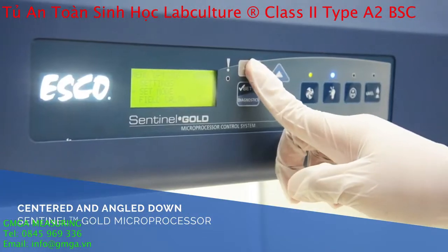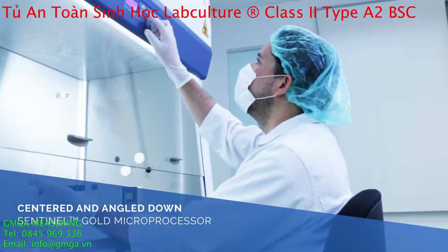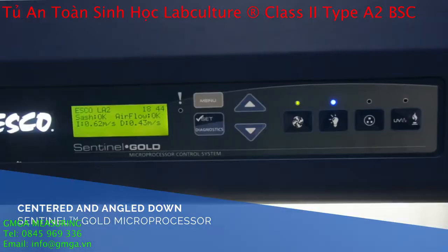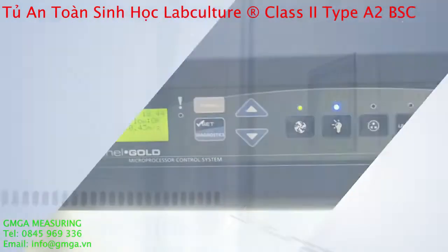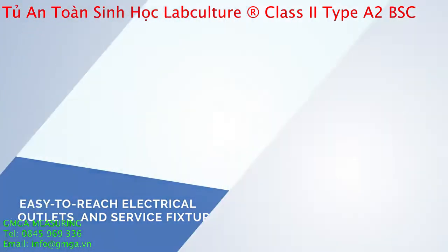Maximize productivity with the ergonomic features that include a centrally located Sentinel Gold Microprocessor Controller for easy reach and angle-down design for easy viewing. Work zone with easy-to-reach electrical outlets and service fixtures.